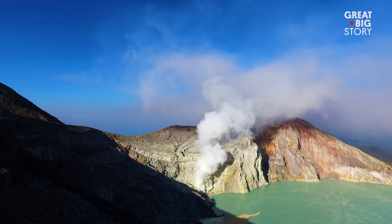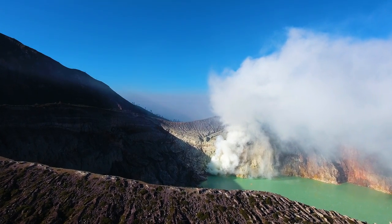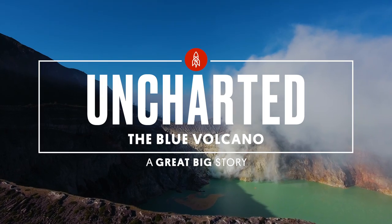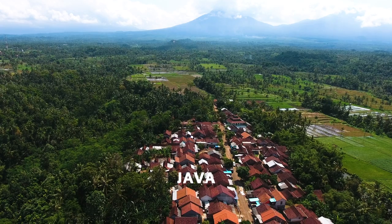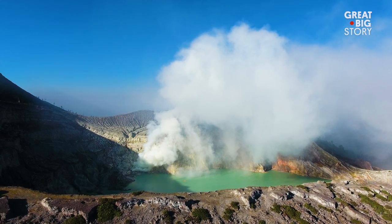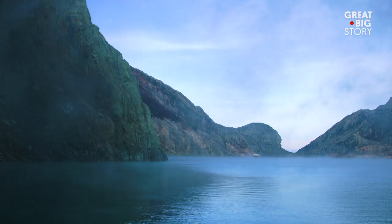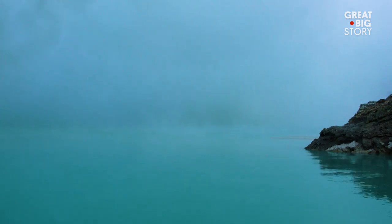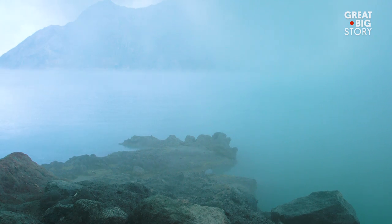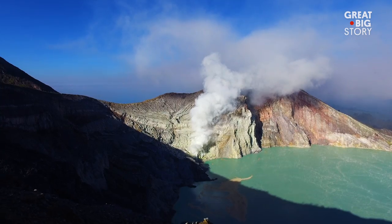What may look like a beautiful green oasis is actually the top of an active volcano. Located in Java, Indonesia, is the Kawah Ijen volcano. At its top sits a highly acidic crater lake. The water is 90 degrees Fahrenheit and appears bluish green. No species live in or around the water, as the conditions are too harsh for nature to survive.